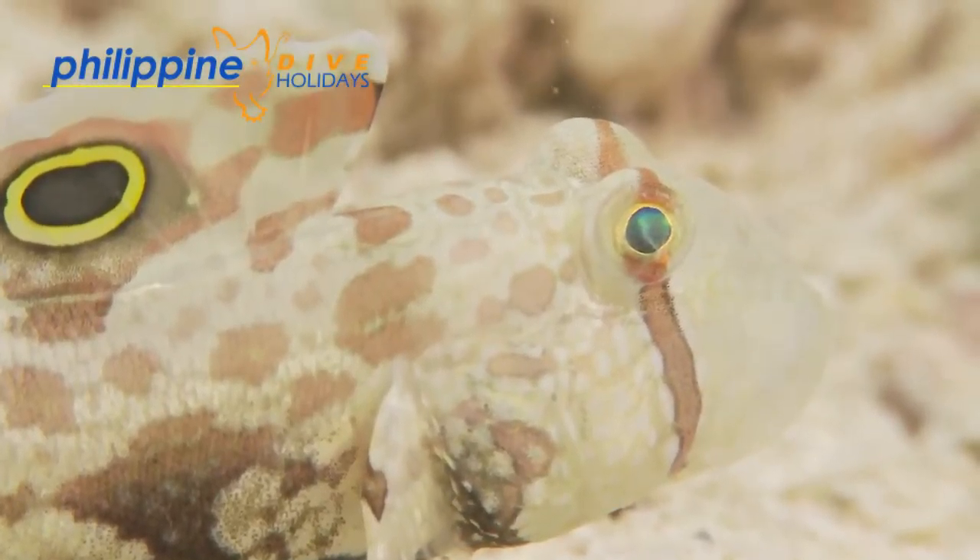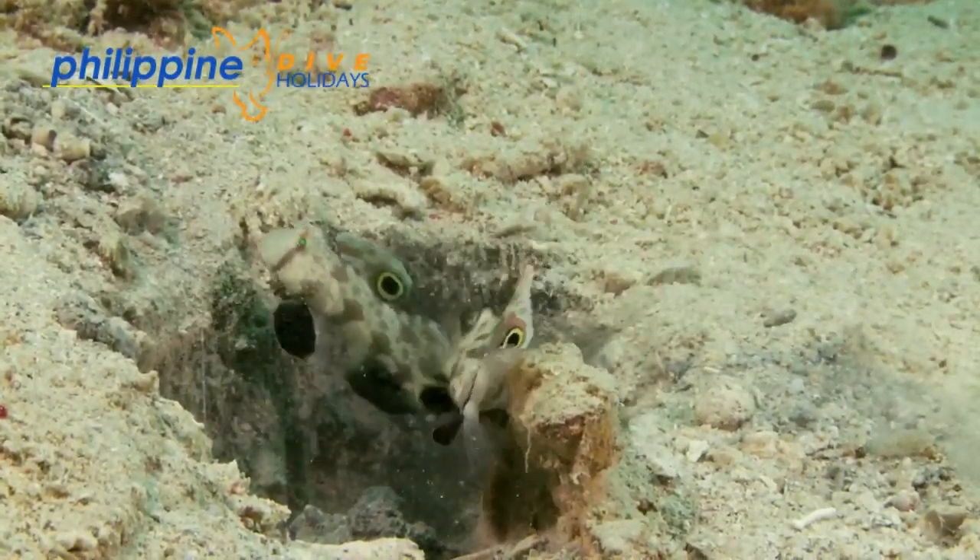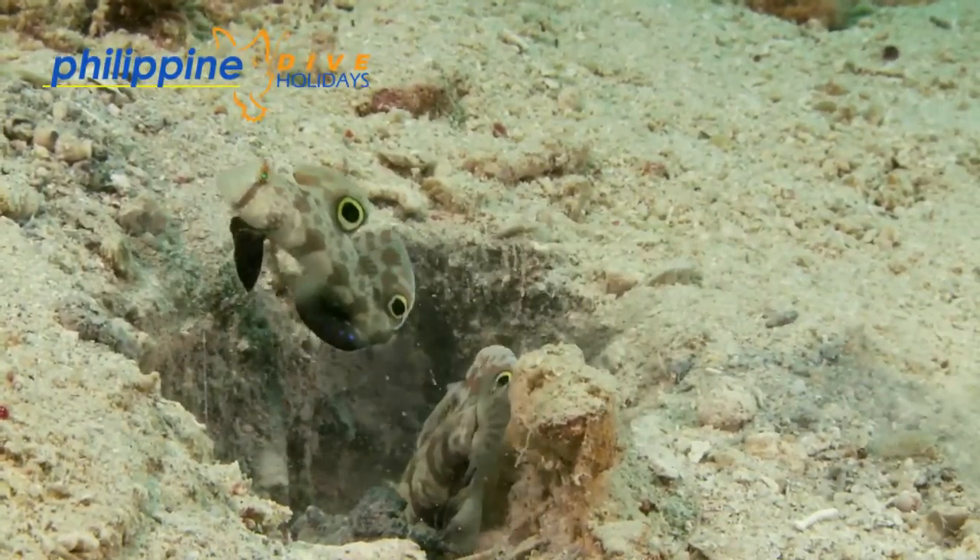They can be found right across the Philippines on small sandy patches amongst the hard coral reefs and rocky areas, at depths from just a few metres to 30 metres.